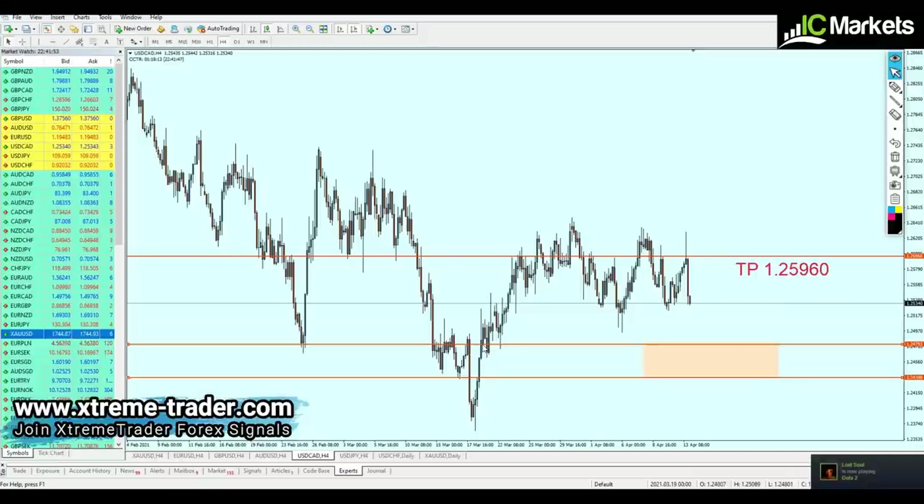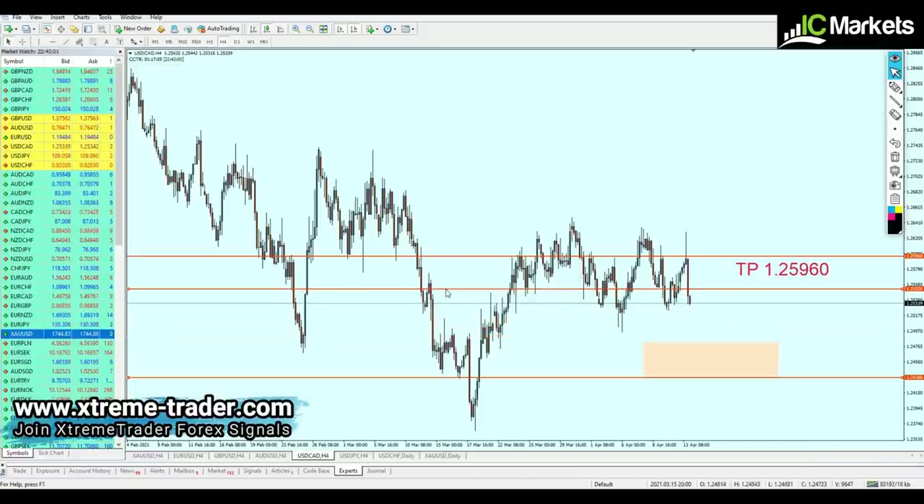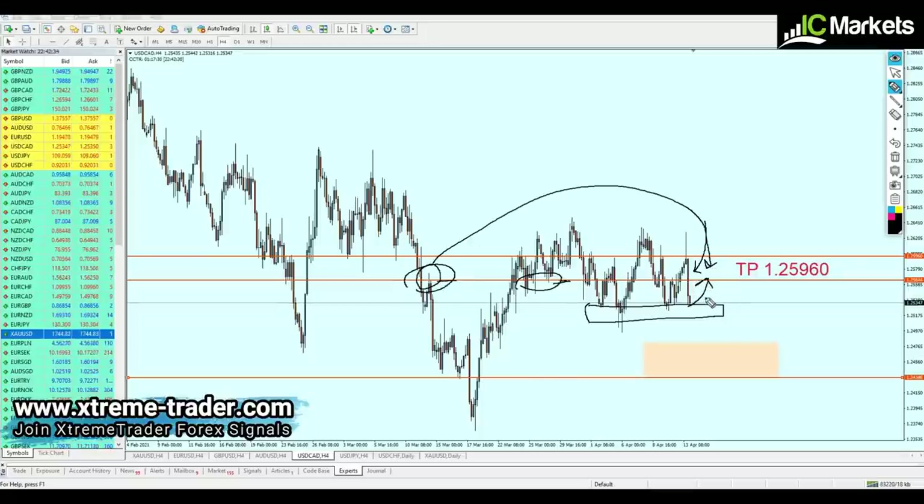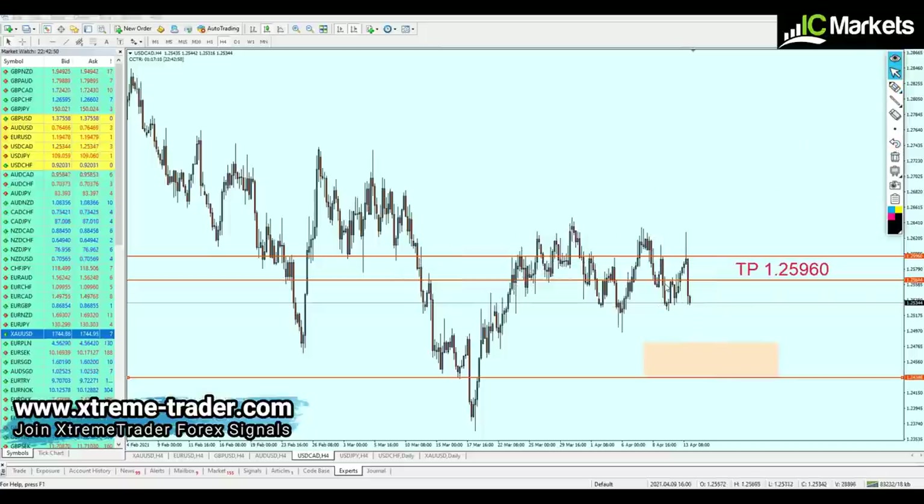To know where to short or buy a pair, look for strong key support or resistance levels. On the four-hour chart, we had a strong key resistance level which previously also acted as support multiple times. A very strong bearish candle has appeared, and USDCAD is now facing a support zone where the pair is going to make a pullback. That previous resistance is going to act as resistance again, and after multiple failed breakout attempts, the pair is going to continue the fall.